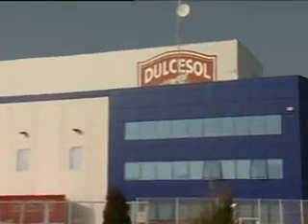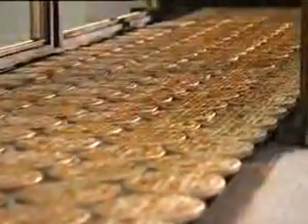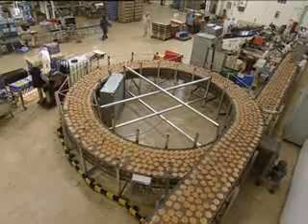Dulce Sol, one of the major Spanish food companies, is equipped with a modern and completely automated warehouse located in Gandilla, Valencia.